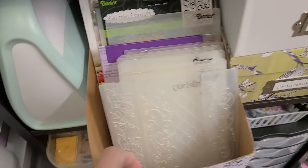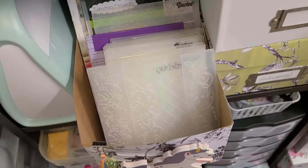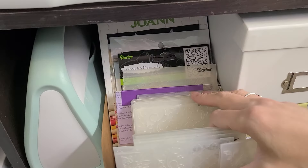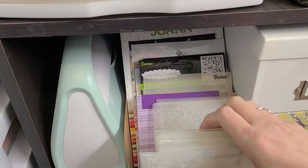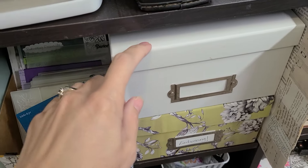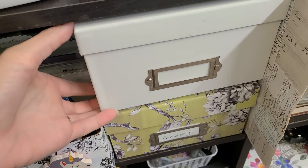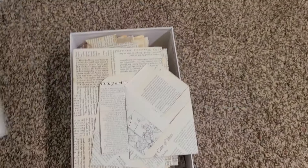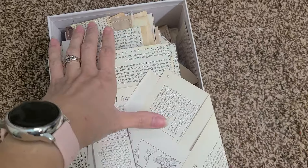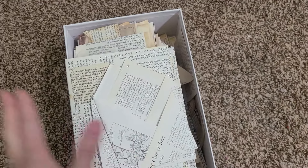My cube storage here has my Cuttlebug, which you can do embossing with. I have all my embossing folders — I don't have a whole ton and I don't use this very often anymore. This white box is full of book pages from October — wonderful ideas I wanted to use for a book page journal. This is my embossing basket — everything I need to emboss is in there: colored powders, the tool, and baby powder in a little sock so I can just grab it and go.